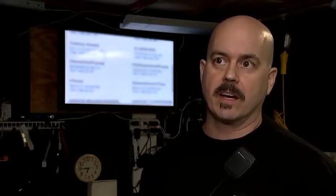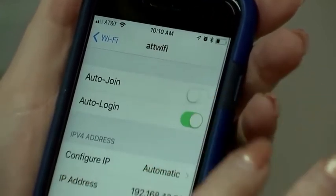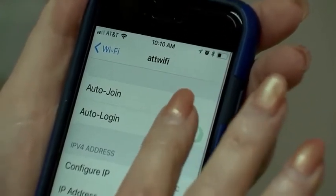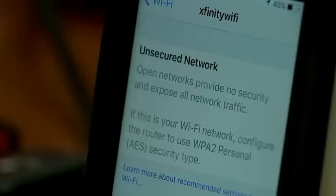Go into your phone settings and turn off the auto-join function. However, you cannot remove it entirely — but you can turn it off. In order to do so, you need to connect to an actual ATT Wi-Fi network first.